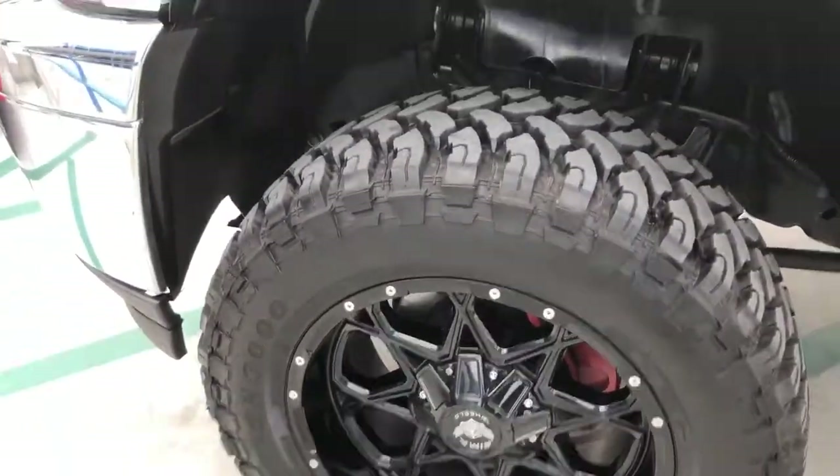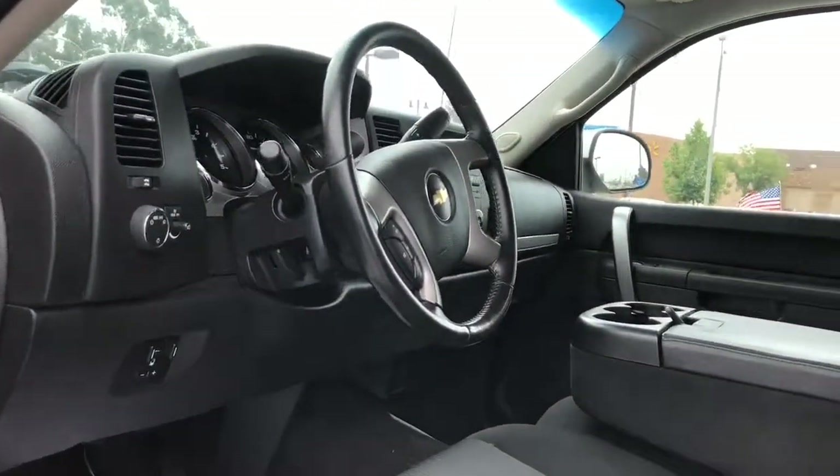This truck does have aftermarket rims and tires, the addition of running boards, and it looks like a lift as well.